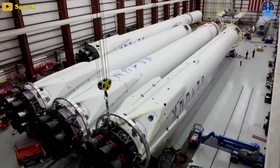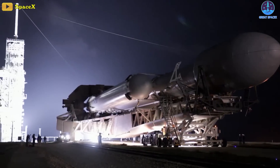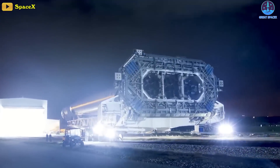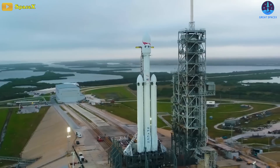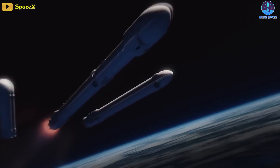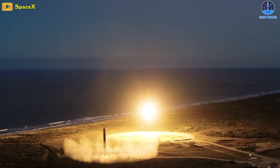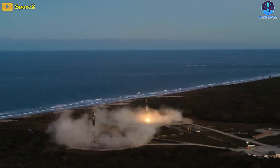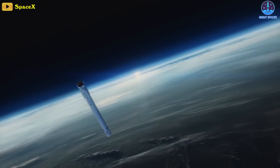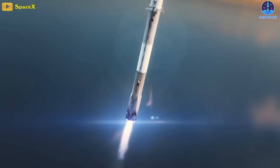The Starship vehicle is more powerful than the SLS, but it is not yet operational. The Falcon Heavy consists of three strapped-together first stages of the company's workhorse Falcon 9 rocket, with the central booster topped by an upper stage and the payload. These first stages are designed to be reusable, and SpaceX will attempt to land two of them back on terra firma about seven and a half minutes after liftoff. The central booster won't have enough fuel left over for the return trip and will ditch into the ocean.